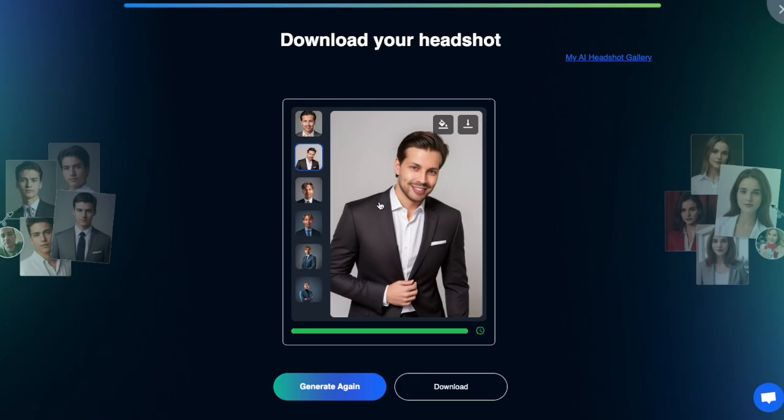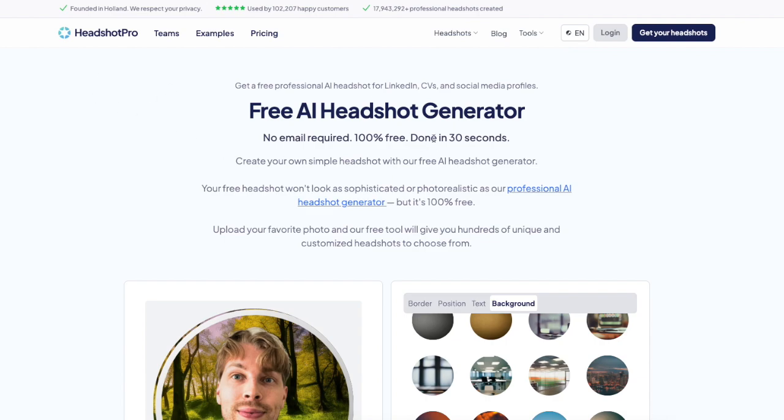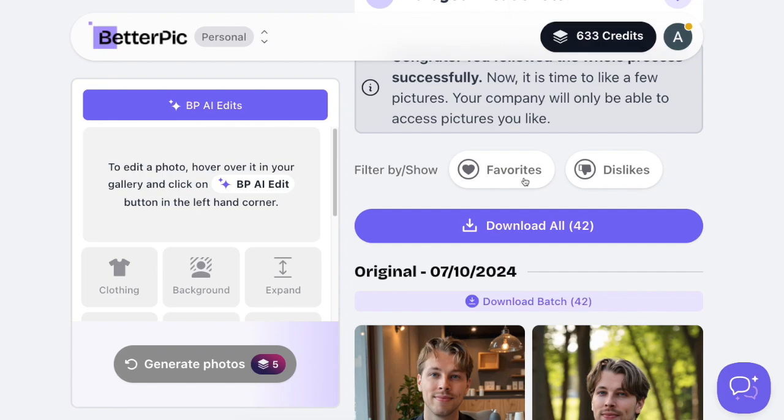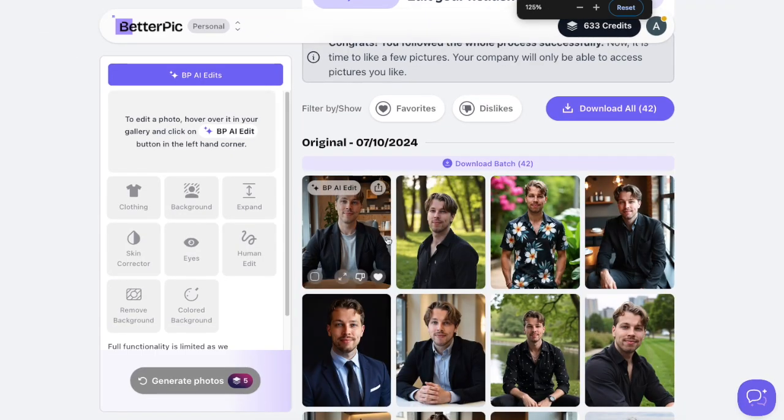So Superwork AI creates realistic headshots in just minutes, and Headshot Pro removes your background. But now let's talk about paid AI headshot generators, because I think these are so much better than what the free ones are able to do.